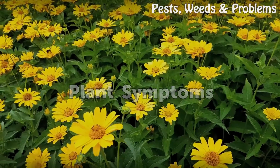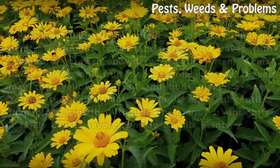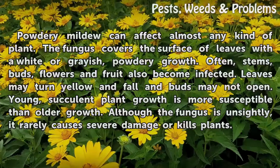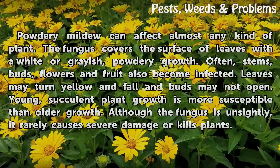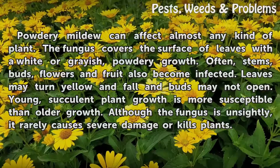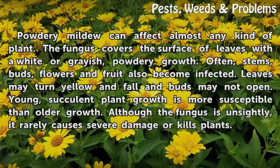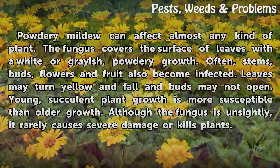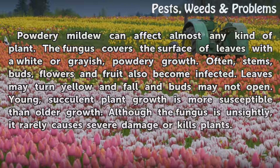Plant Symptoms. Powdery mildew can affect almost any kind of plant. The fungus covers the surface of leaves with a white or grayish powdery growth. Often, stems, buds, flowers, and fruit also become infected. Leaves may turn yellow and fall, and buds may not open. Young, succulent plant growth is more susceptible than older growth.